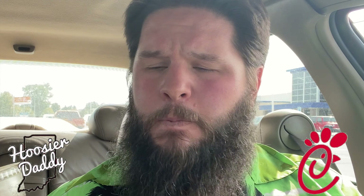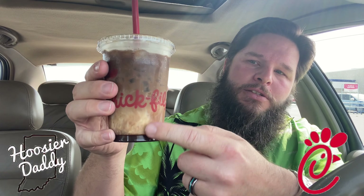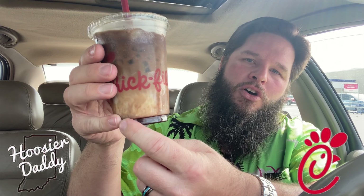Mmm, holy cow! Wow! That is really sweet. That is like all chocolate syrup. They describe this as a cold brew with some sweet cream — you can see that sweet cream in it — and then some chocolate syrup that is all just kind of settled down to the bottom. So when you've got your straw in here and you drink, you're drinking straight from the bottom — just getting straight chocolate syrup. That was all I tasted. It tastes like I'm just drinking straight from a Hershey syrup bottle.